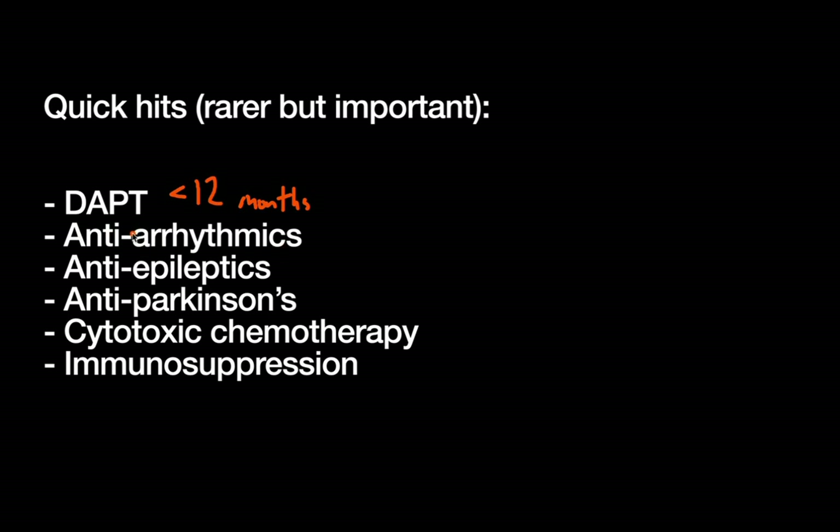Anti-arrhythmics: similar to beta blockers, you want a clear plan for these, as you don't want your patient developing an arrhythmia while recovering from surgery. Anti-epileptics are very important — having a seizure is always bad, but especially in the post-op period. If the patient won't be able to maintain their home PO regimen, consult neurology about an appropriate IV regimen prophylactically to keep patients far away from perioperative seizures. Anti-Parkinson's medications can slip by, but stopping them can cause acute parkinsonian crises, which are confusing and scary — low threshold to consult neurology.